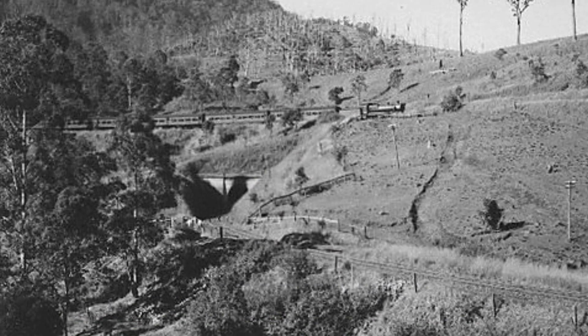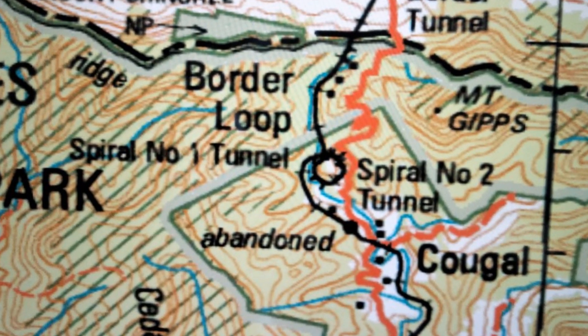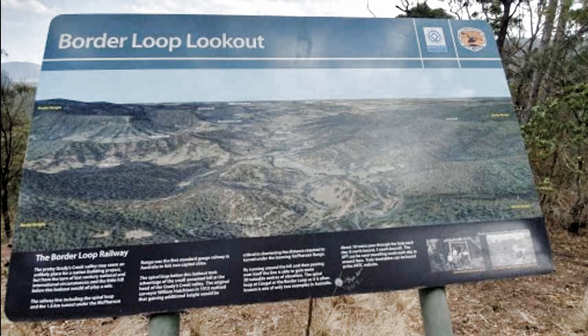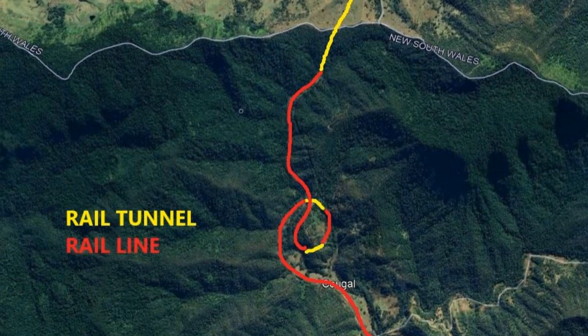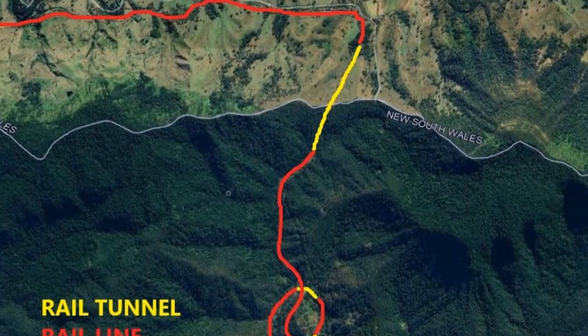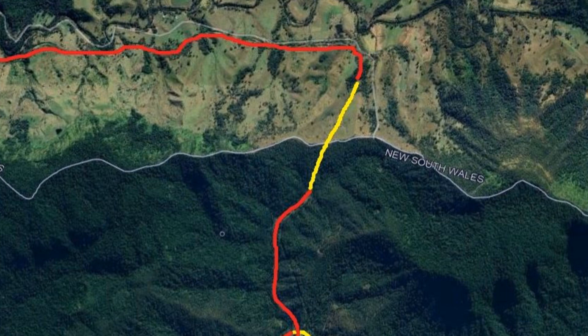The oldest loop is just south of the Queensland border on the Sydney-Brisbane standard gauge and can be viewed from a lookout not far off the Lions Road between Kyogle and Rathdowney. It allows the line to gain about 20 metres in height within a diameter of about half a kilometre, reducing the length of the tunnel to its north to 1160 metres. The line actually crosses the border in this tunnel.